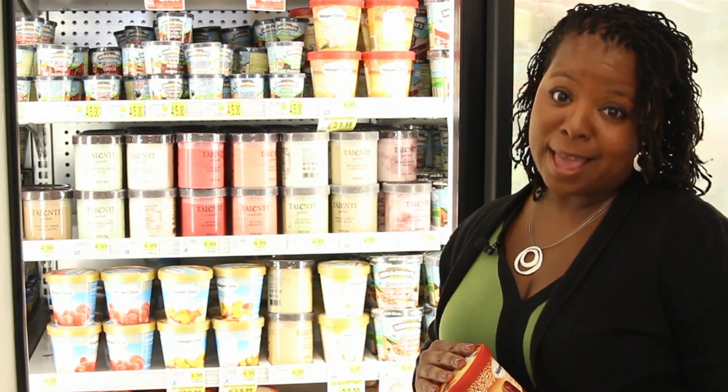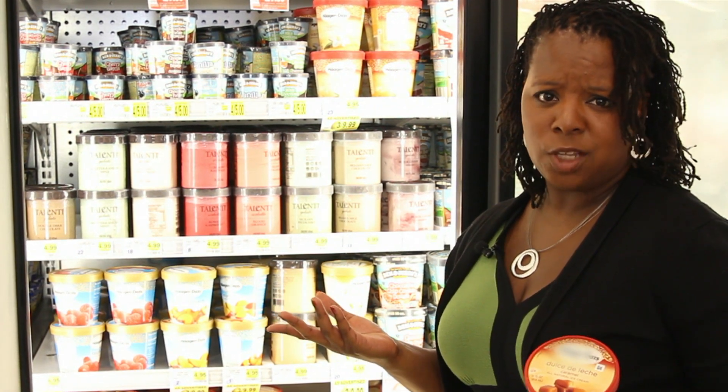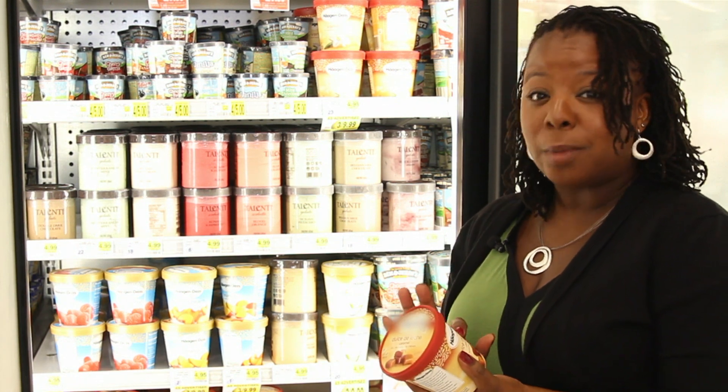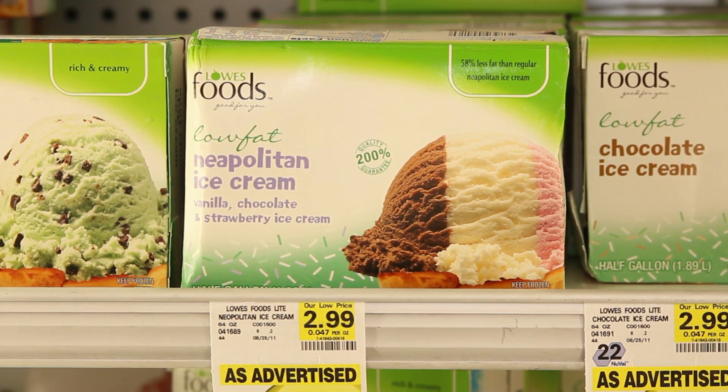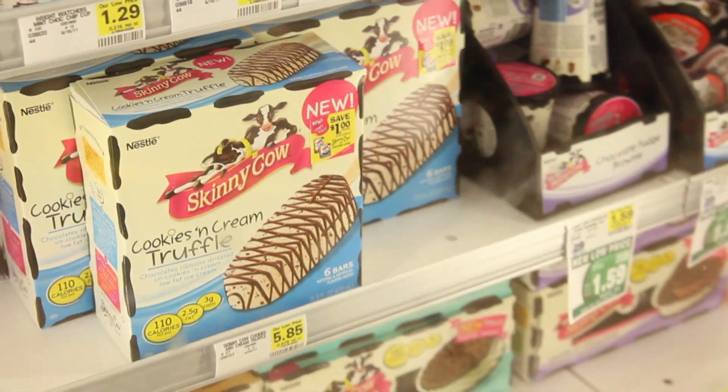And that's if you eat just half a cup — who can do that? Which means you can at least double the numbers you see on the package. Now, that doesn't mean go crazy with fat-free desserts. They have calories too, mostly from sugar.